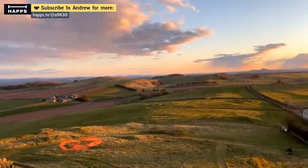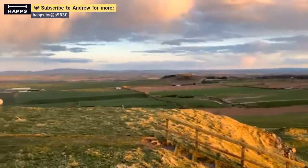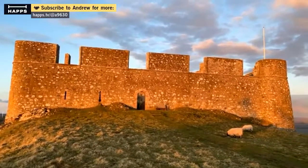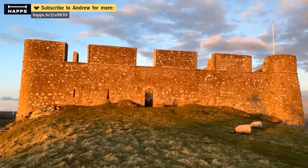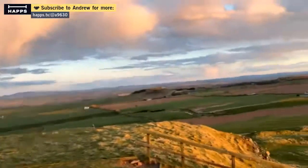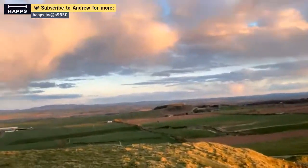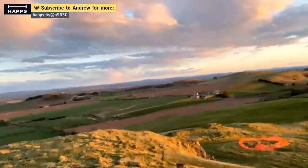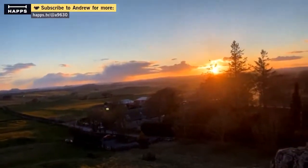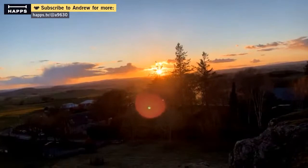Hume Castle, everybody. Just about to get it all in frame. But I will take you to real, proper castles soon — I'll be able to start going to Endra and Crichton.